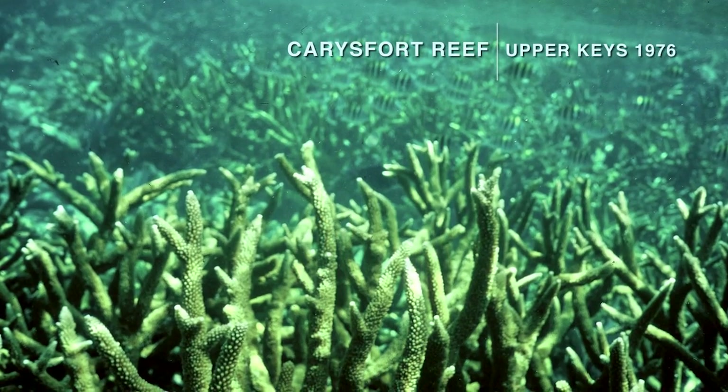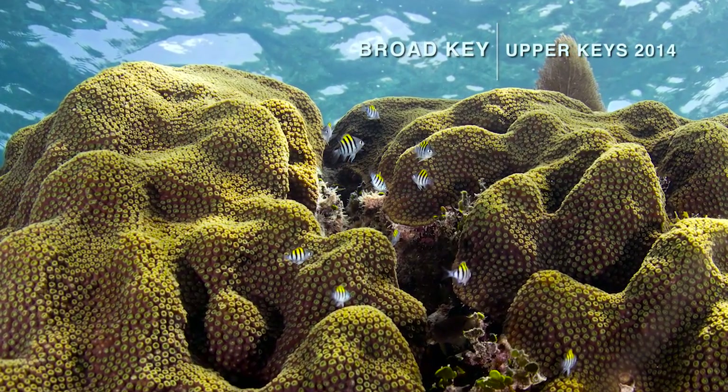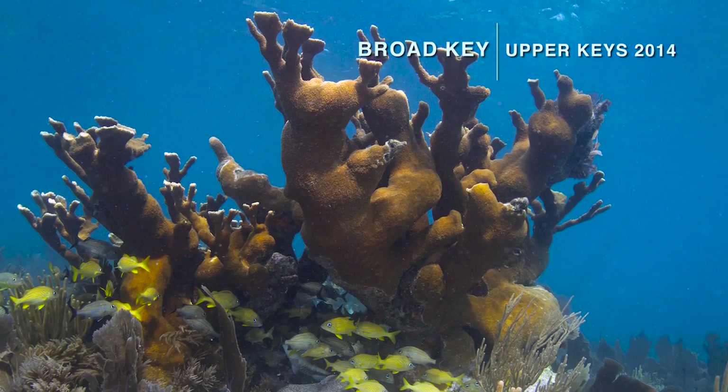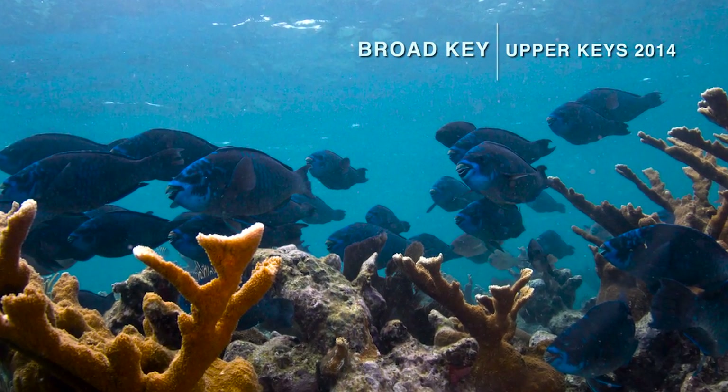The long-term impacts are that each year the reefs are going to lose some of their structure. Fish need that structure — it's what attracts them to the reef. Studies have shown that as reefs lose structure, fish populations go down in direct proportion to it.